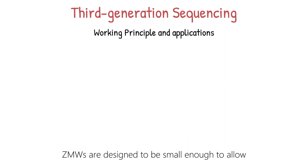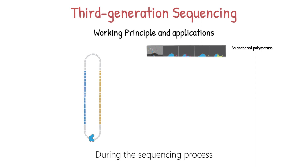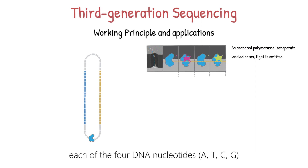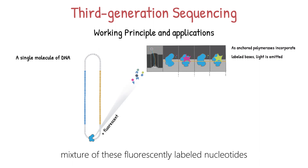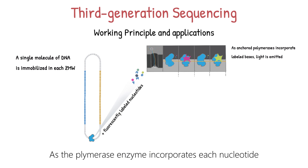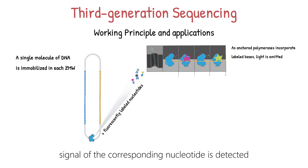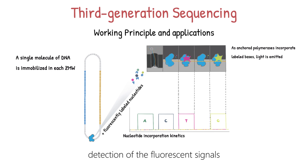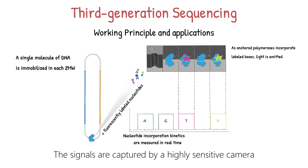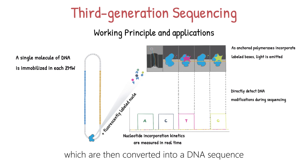ZMWs are designed to be small enough to allow only a single polymerase-template complex to bind within them. During the sequencing process, each of the four DNA nucleotides — A, T, C, and G — is labeled with a unique fluorescent dye. The polymerase-template complexes are provided with a mixture of these fluorescently labeled nucleotides. As the polymerase enzyme incorporates each nucleotide into the growing DNA strand within the ZMW, the fluorescent signal of the corresponding nucleotide is detected. The ZMWs confine the excitation energy, allowing for real-time detection of fluorescent signals, which are captured by a highly sensitive camera and processed to generate fluorescent intensity traces, then converted into a DNA sequence.